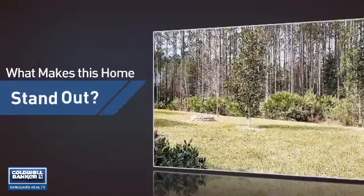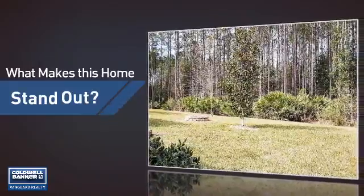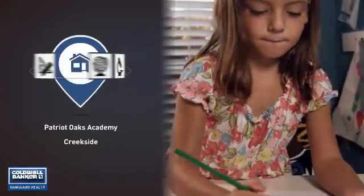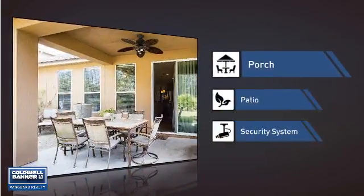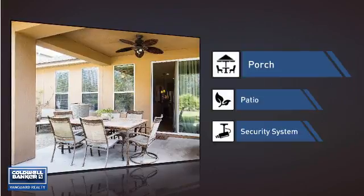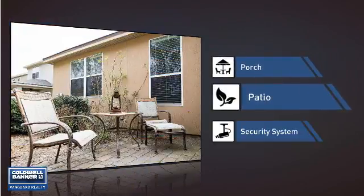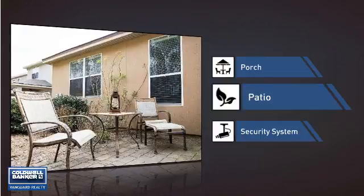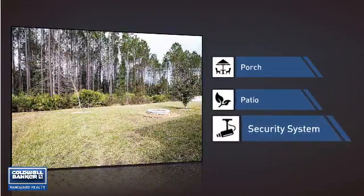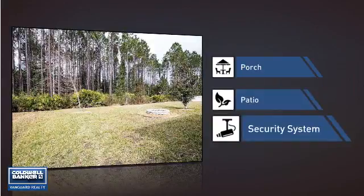But let's talk about what really makes this home stand out. Parents will be happy to know that it's located near several schools. This home also features some other great amenities, like a porch, so you can enjoy some fresh air while reading your favorite book, a patio giving you some extra outdoor space for dining, recreation, and more, and a security system so you can feel safe and secure around the clock.